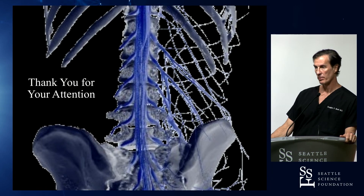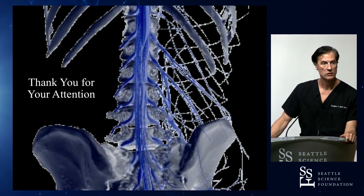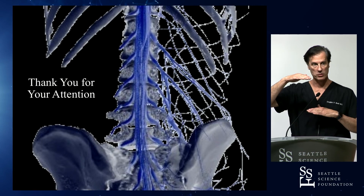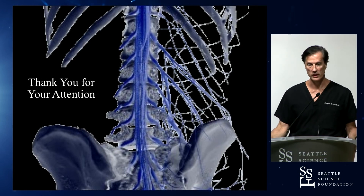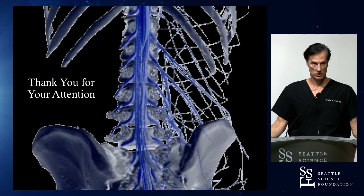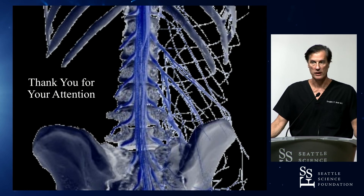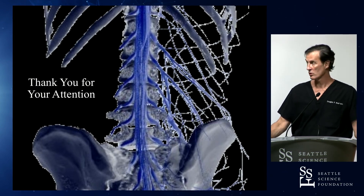Are you doing discograms as part of the diagnostic workup? Yes, I am. How many discs do you ablate at a time? For each single disc, you ablate the level above and level below — so two ablations per disc. We usually don't do more than about two levels at a time, so two discs at a time. We're going to head to the lab and do a demo on BVN ablation.